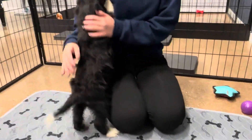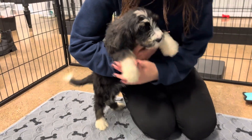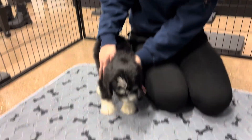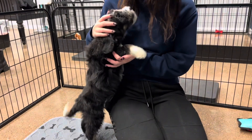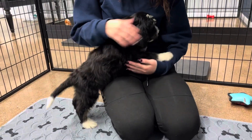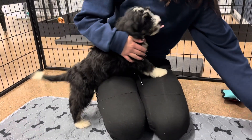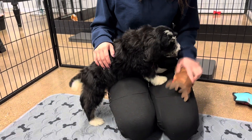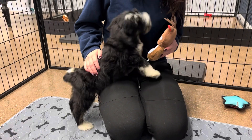This is Berlin's pink ribbon female. She is an F1 standard Bernedoodle. She's tricolor. She's expected to have a straight to wavy coat full-grown. She's a smaller one in her litter, so she may only be around 50-60 pounds full-grown, or she could surprise us and be bigger.